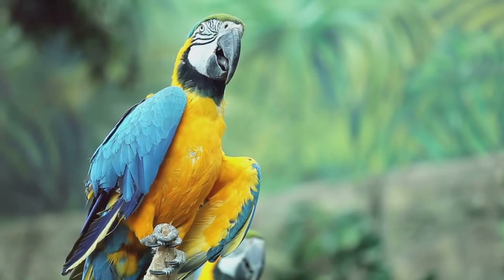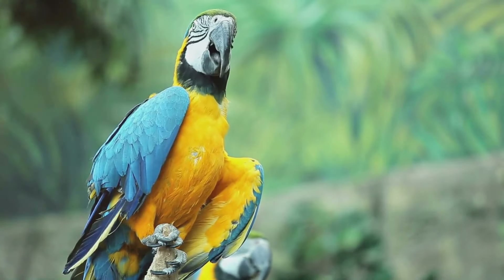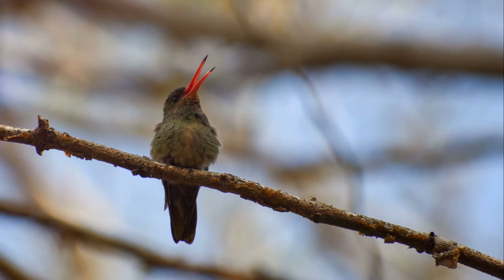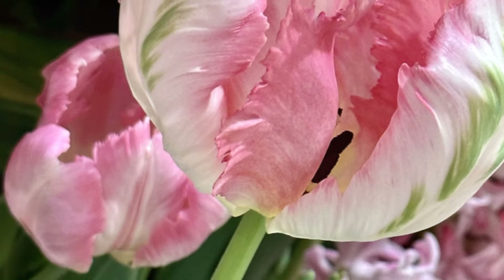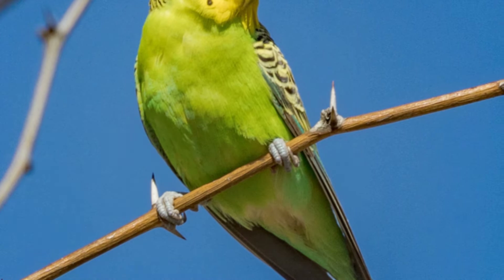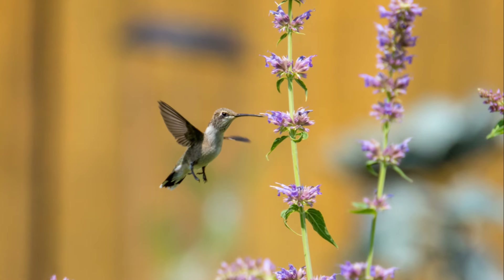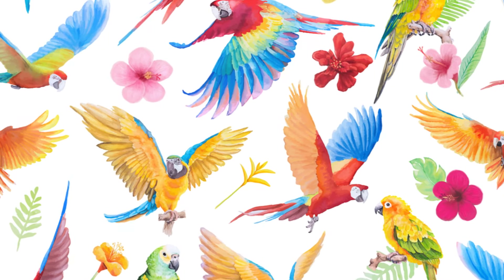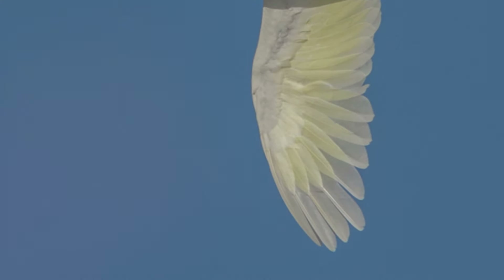The mind-blowing prowess of the Hyacinth Macaw doesn't end there. These birds are also famous for their ability to mimic sounds — and not just the usual chirps and squawks you'd expect from a bird. The Hyacinth Macaw can mimic a variety of sounds, including human speech. They can repeat words and phrases they hear often, and some can even string together short sentences.